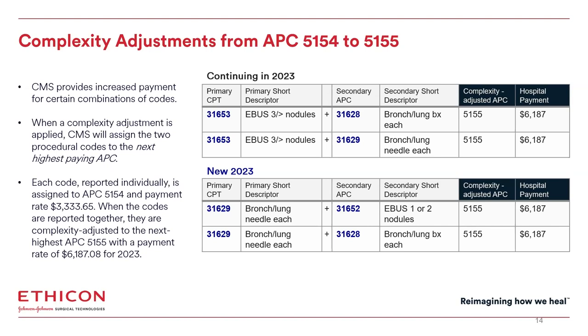New in 2023, 31629 transbronchial needle biopsy plus 31652 EBIS staging of one or two nodules also receives the complexity adjustment. So in prior years, you had a requirement of three or more nodules to be biopsied — that's number of nodules biopsied, not number of biopsies. This year, 31629 needle aspiration along with one or two nodules biopsied will receive the complexity adjustment. Also new for this year, needle biopsy plus forcep biopsy transbronchial will be complexity adjusted to APC code 5155, with no need for EBIS staging.